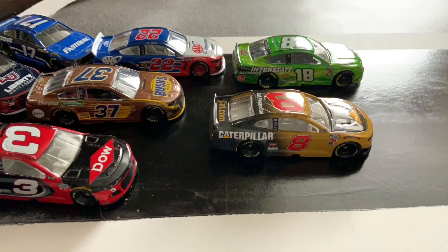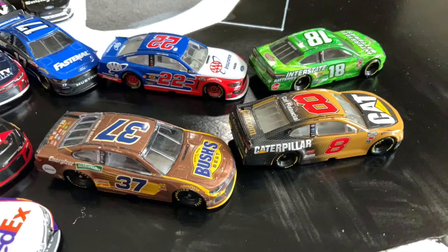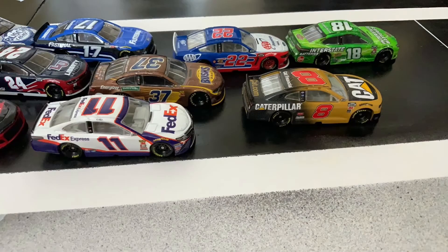And Kyle Busch, like I predicted, he took the lead back. Kyle Busch coming down the backstretch for the final time, out of turn four. And Kyle Busch will win here today.